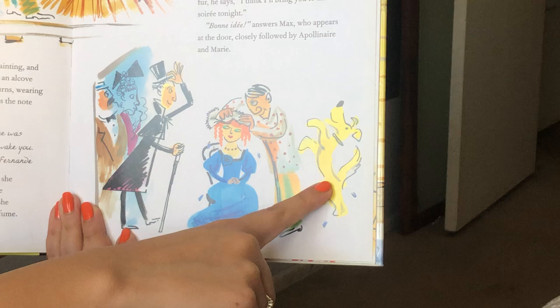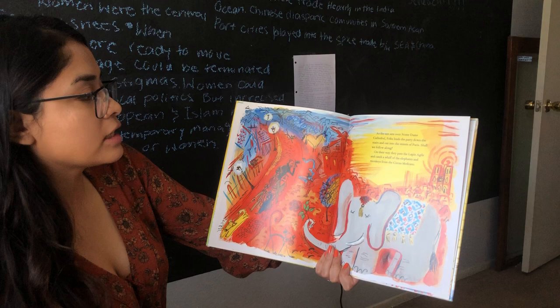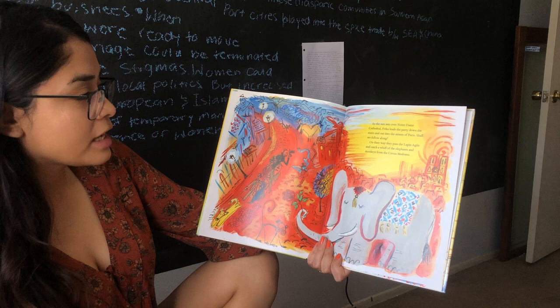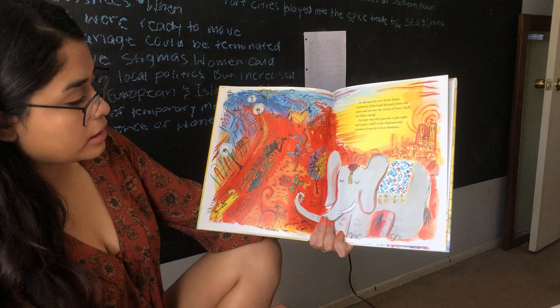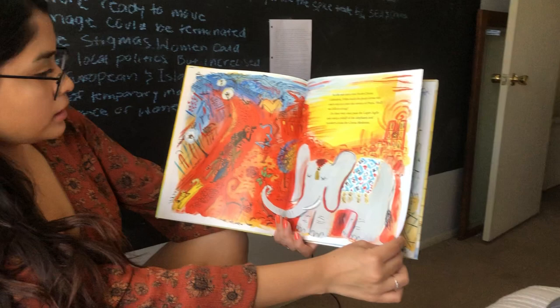So Max is coming in with Apollinaire and Marie. This is Fernand, Pablo Picasso, and their little dog Fricka. Pablo just said, I think we'll take Fricka to the evening party today. As the sun sets over Notre Dame Cathedral, Fricka leads the party down the stairs and out into the streets of Paris. On their way, they pass the Lapine Agile and catch a whiff of elephants and monkeys from the Circus Medrano. They're walking down the streets and the circus had been in town.